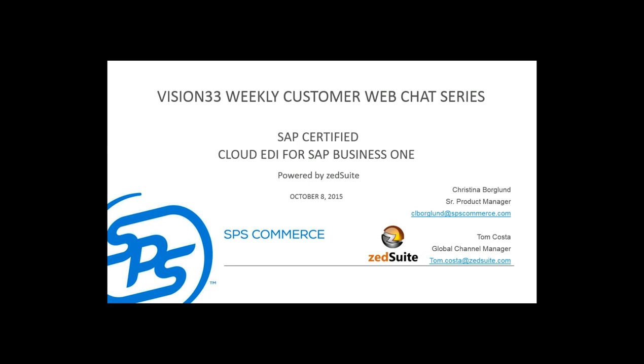Thank you, Tom. As Tom mentioned, my name is Christina Borgland from SPS Commerce. I am a product manager here, and I've worked very closely on rolling out our combined solution with ZedSuite. So what we're going to be talking about today is our cloud EDI solution for SAP Business One. This is an SAP certified solution, and it's powered by ZedSuite.